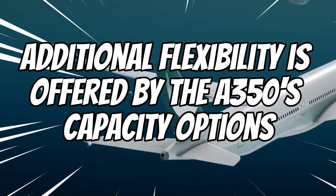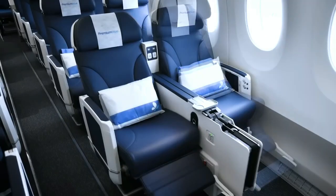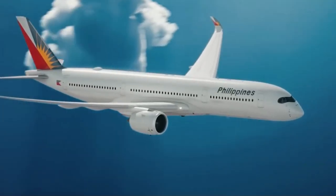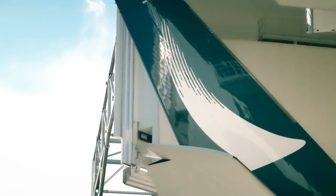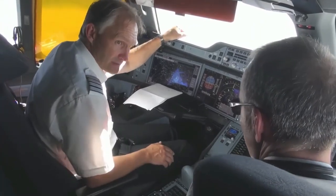Additional flexibility is offered by the A350's capacity options. Airlines are able to select the model that most closely matches their passenger demand or route requirements, thanks to variants such as the A350-900 and A350-1000. This flexibility aids airlines in fleet optimization and raises overall operational effectiveness.